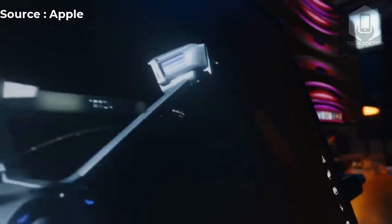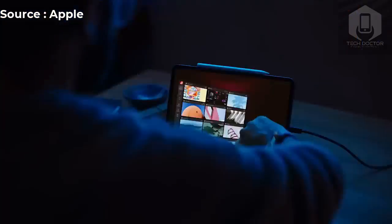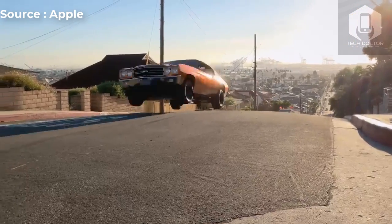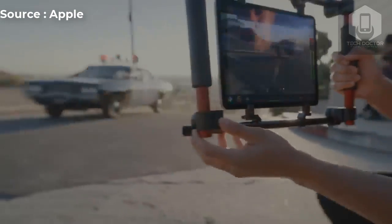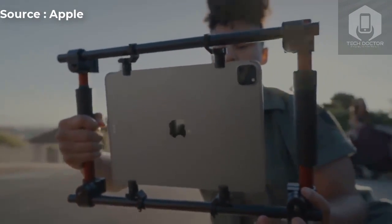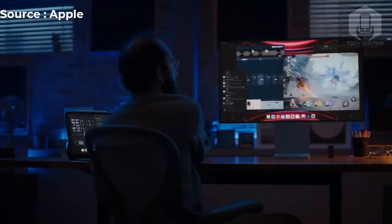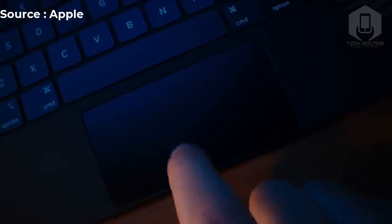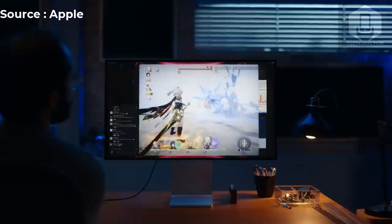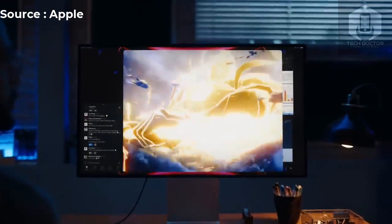The iPad Pro M2 is available to order beginning today and the release date is October 26. The 11-inch iPad Pro starts at $799, and the 12.9-inch iPad Pro costs $1,099 for the Wi-Fi model. If you want Wi-Fi plus cellular, the 11-inch iPad Pro starts at $999 and the 12.9-inch Wi-Fi plus cellular model starts at $1,299.